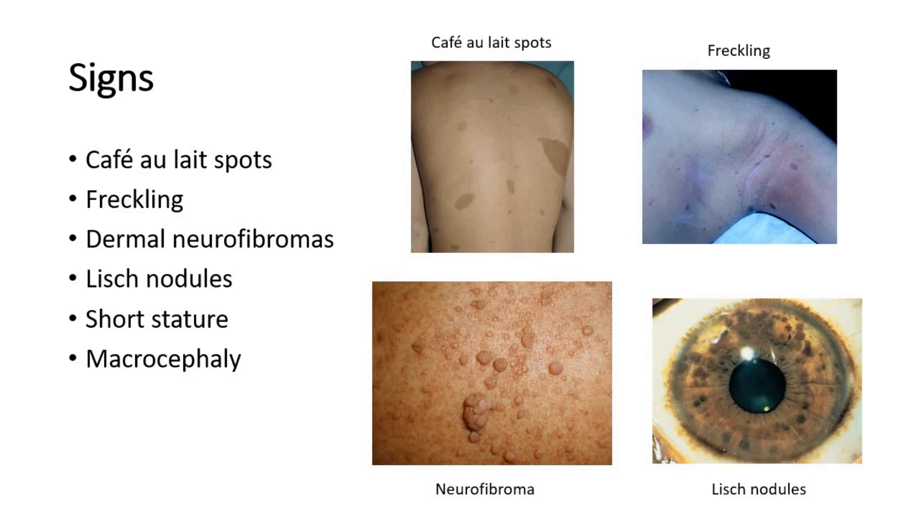Neurofibromas are not painful but may be itchy, and their number increases with age. The fourth picture shows Lisch nodules in the eyes — tiny regular brown hamartomas on the iris, visible using a slit lamp examination. These are less than 2mm in diameter and in 90% of cases are developed by age 6.